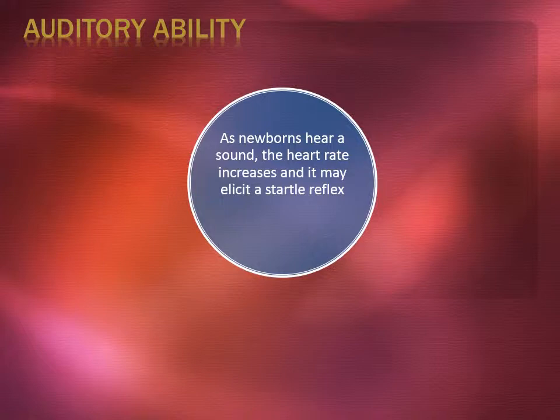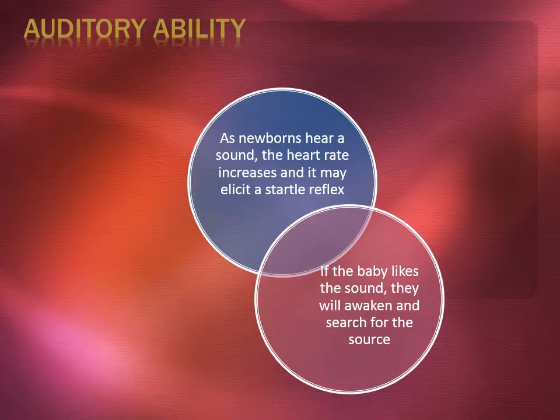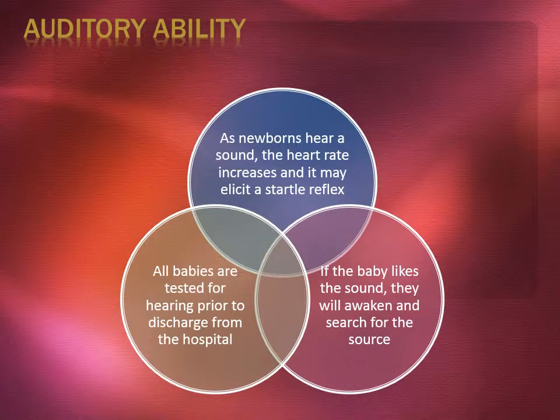Now I will discuss the auditory ability. As newborns hear a sound, the heart rate increases and it may elicit a startle reflex. If the baby likes the sound, they will awaken and search for the source. All babies are tested for hearing prior to discharge from the hospital.